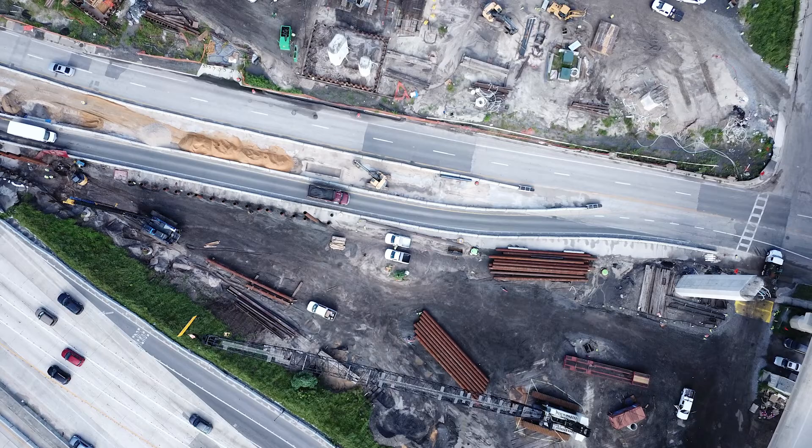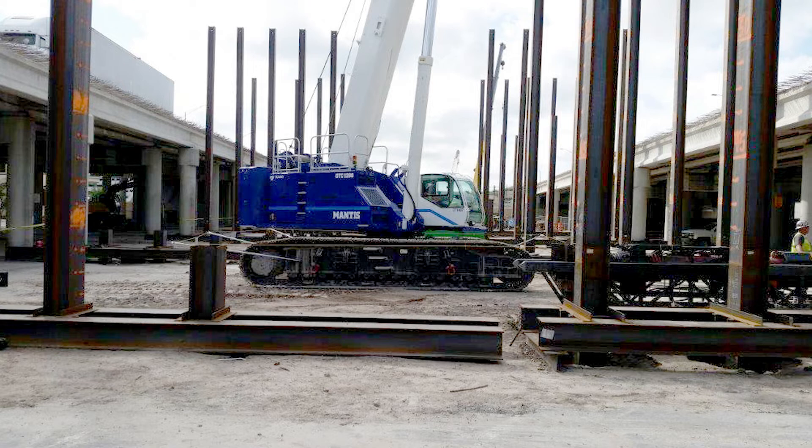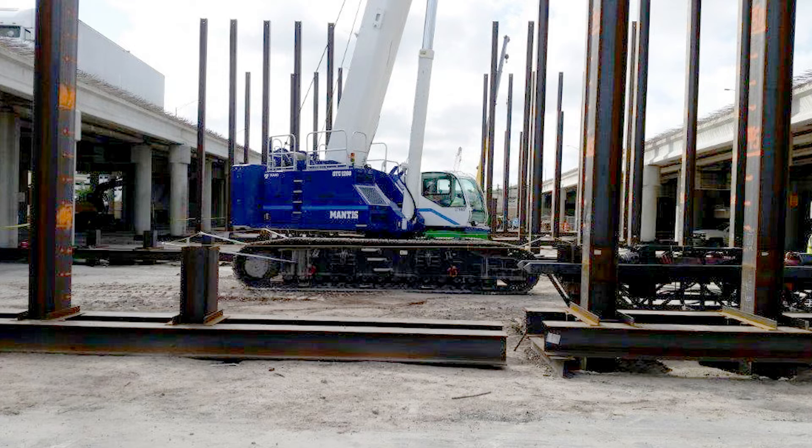By implementing a dynamic pile testing program that was coordinated with the pile driving activities, the construction schedule was able to be expedited. In most cases, the piles consisted of two pile sections.